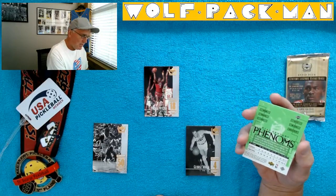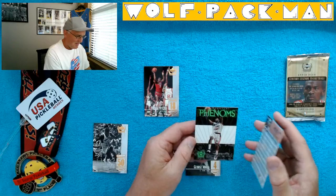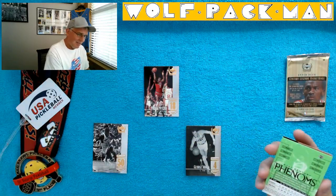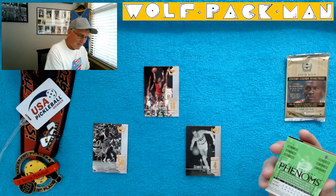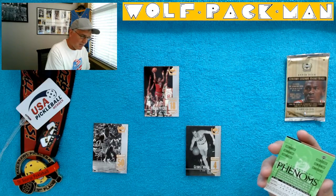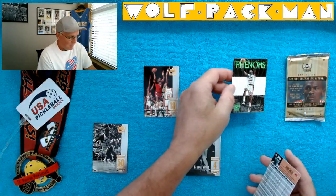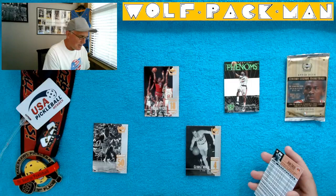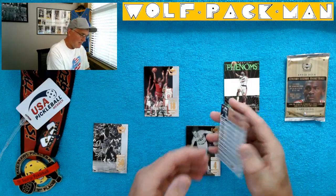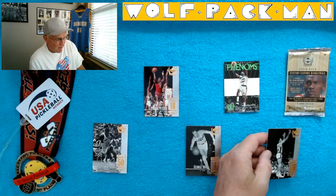Here's a 21st Century Phenoms — Michael Dickerson. Well, that didn't quite pan out to be the Phenom that they were predicting back then. There is a card number — card number 80 or something. So that's interesting. And then Jerry Lucas is the last card — another great Hall of Famer.